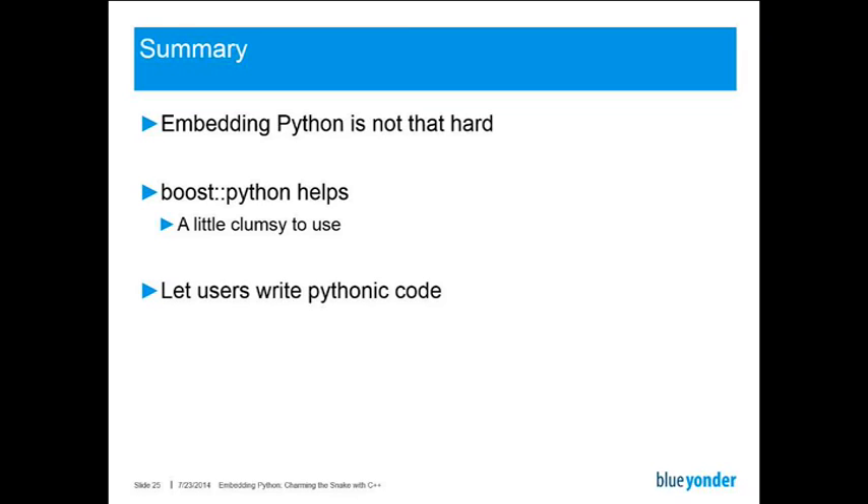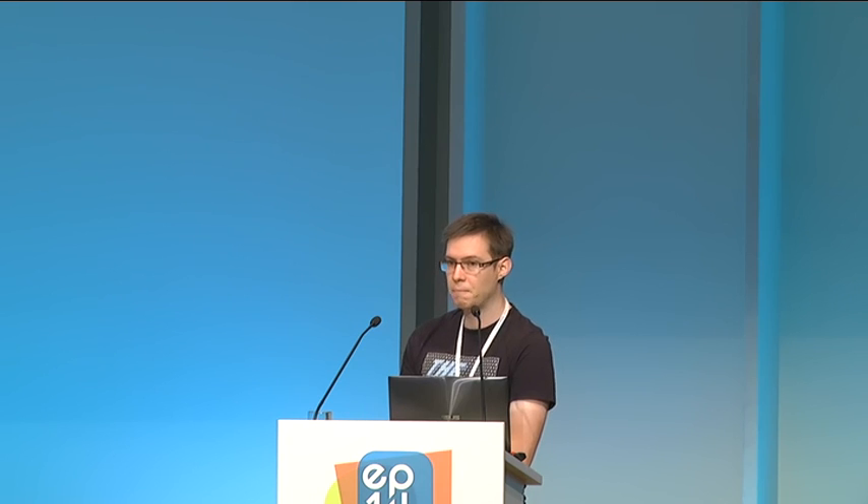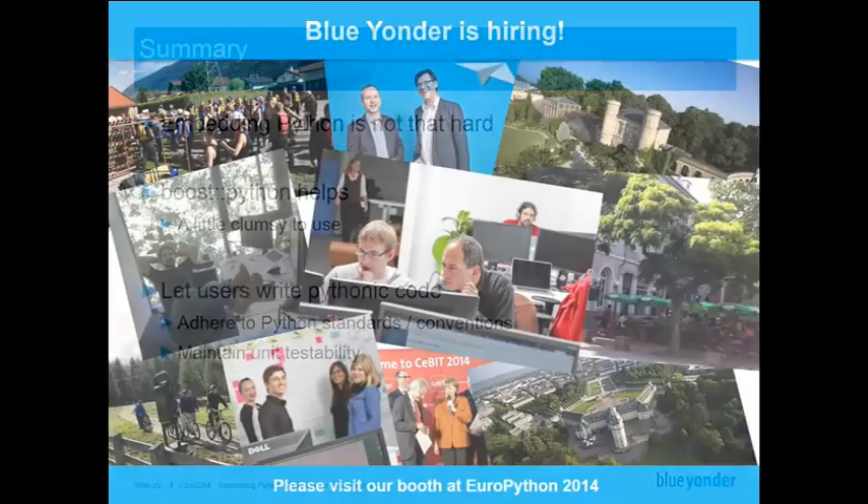The key message is whenever you embed a Python interpreter, make sure that your users of the embedded interpreter are still allowed to write Python code. Don't force your C++ data structures on them, but instead adhere to the well-established Python standards and conventions. If you do this, your users will basically love you. And most importantly, you still maintain a very important property — namely unit testability. If you can still run the very same code in your Python interpreter or IPython module, you can just use the Python unit testing module to test your code. If you have any questions, please ask them now, or just visit us down at our booth — and obviously Blue Yonder is hiring. Thank you.